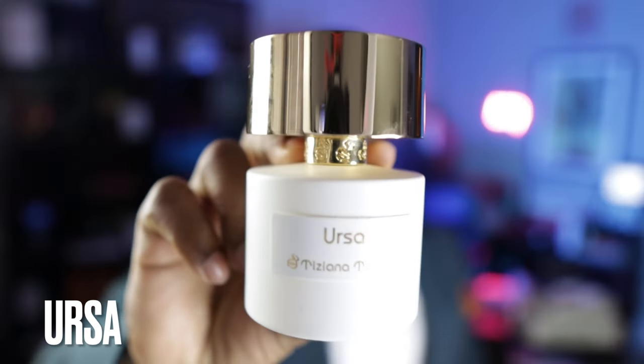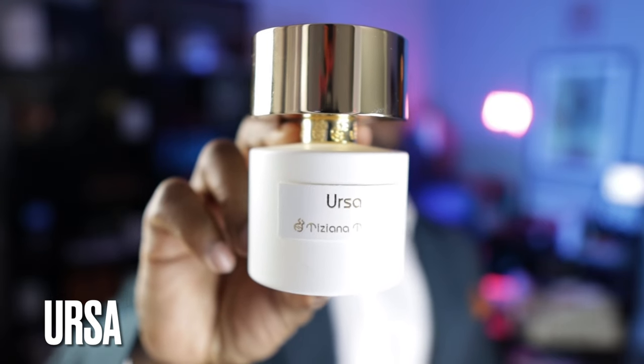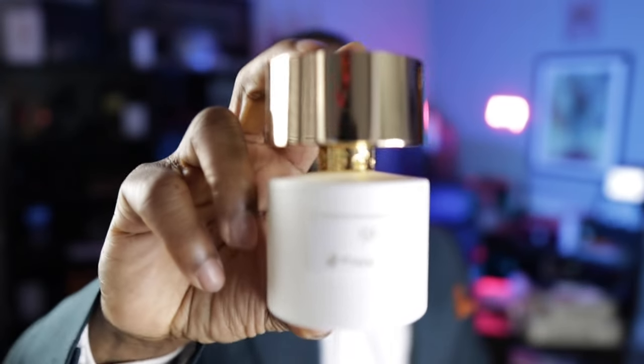The next fragrance comes from the brand Tiziana Terenzi — this is Ursa. It's rum, dried fruits, elemi, leather and patchouli. You get a really earthy patchouli in this one combined with leather on the dry down, so this is not for the faint of heart. This fragrance performed like a monster. The rum gives a boozy slight sweetness, and the earthy patchouli with leather is really something special. Check this one out.